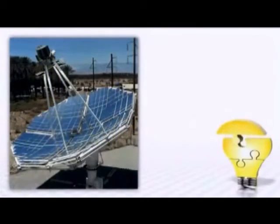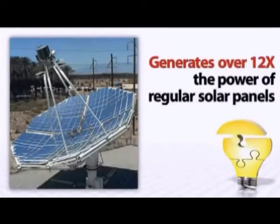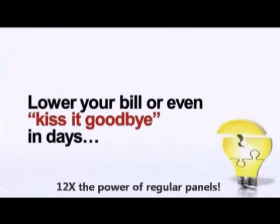This mind-blowing technology uses a state-of-the-art solar panel design that generates more than 12 times the power of regular solar panels, in a lot less space and for a lot less money. The big power companies are scrambling to keep this quiet — they know that you could start to lower your bill or even kiss it goodbye in a matter of just days.